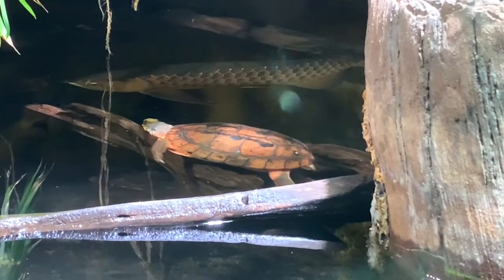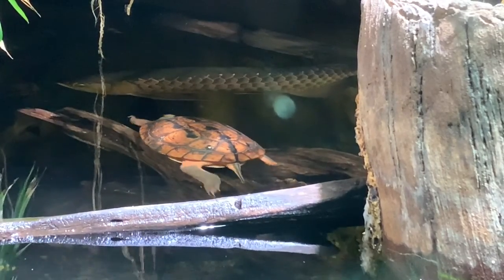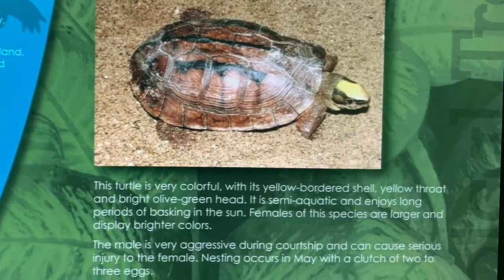The Chinese three-stripe box turtle is highly sought after in the pet trade due to its beautiful coloration. Males of this species can also be very aggressive during courtship.